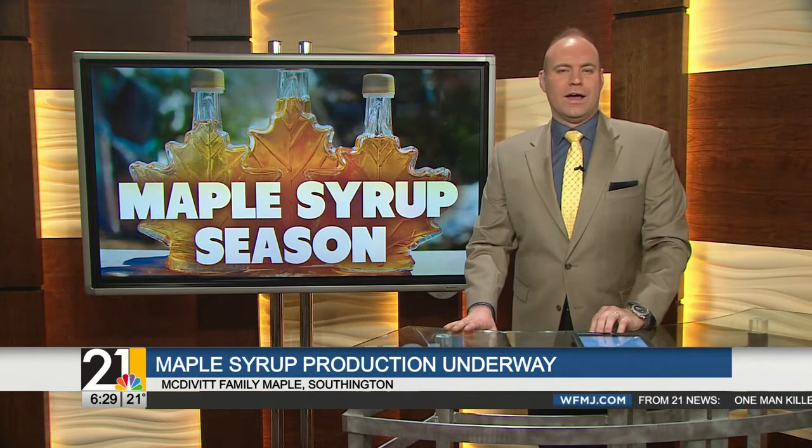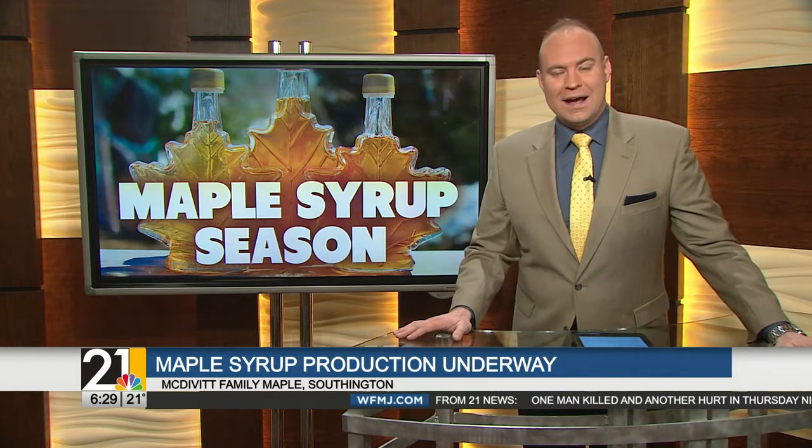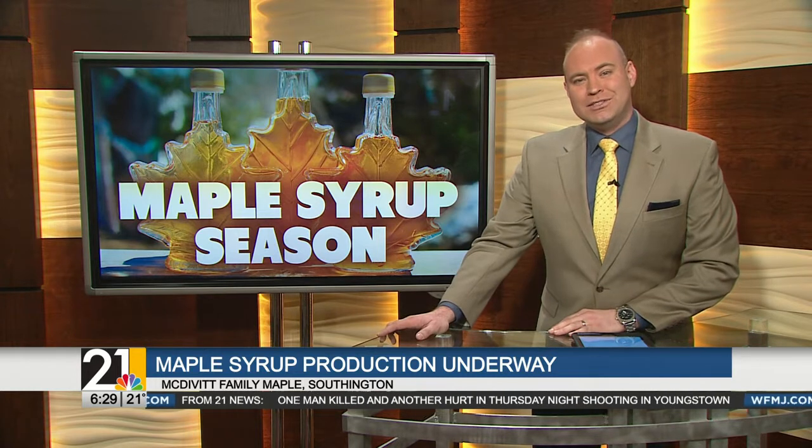Just before 6:30 here on your Friday morning. It's also the sweetest time of the year for maple syrup producers all around the valley in Trumbull County. McDivitt Family Maple just started their production this week, so we thought we'd check in and see how the season's shaping up. Joining us live on Zoom are Craig and Stacey McDivitt.